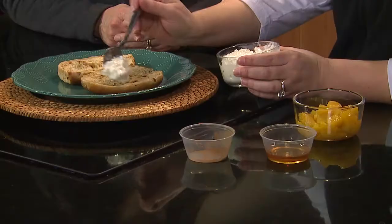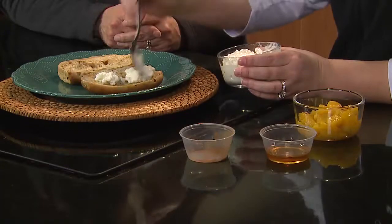Now that sounds really good, Nan — a peaches and cream bagel! Yes. So your base is going to be any type of bagel you want. The recipe does call for a cinnamon raisin bagel, so we have a cinnamon raisin bagel. Have you toasted this bagel? I haven't, but if you want to, you can toast it. So you're going to put about two tablespoons of cottage cheese.